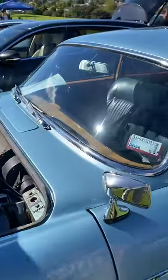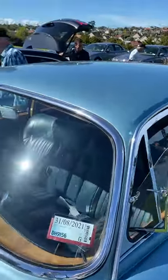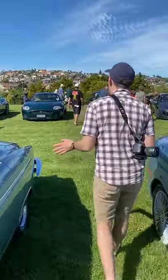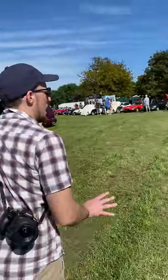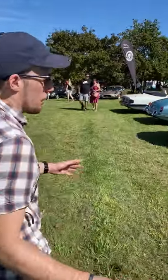So this is a Mark X or a 420 — essentially the same car, I think, with some minor differences. And right here must be the V12 Jaguar XJS Convertible — what a cool car. I love the dark tail lights they had on it.